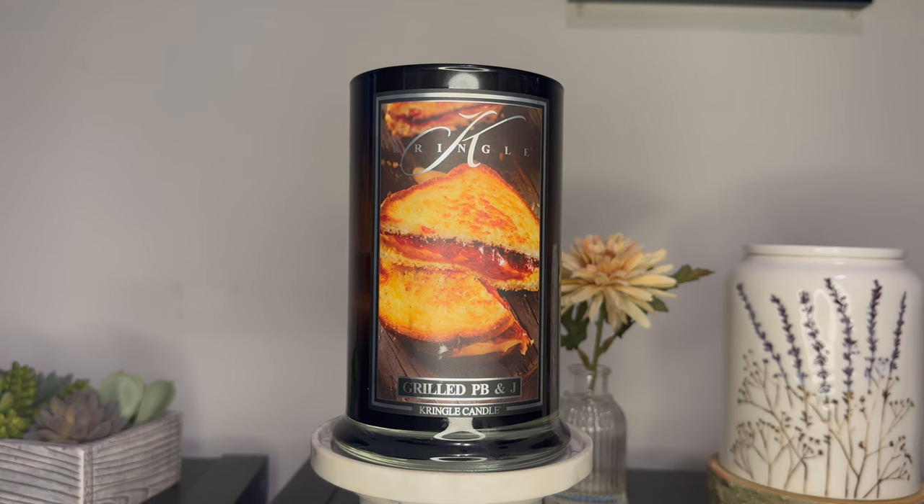The notes on Grilled PB&J are: a nostalgic blend that brings the comforting warmth of a classic sandwich to life. Top notes of creamy peanut butter meld seamlessly with a heart of sweet grape and tart raspberry, while the base notes of roasted nuts and a hint of sugar create a delightful mouth-watering finish. So you notice it doesn't mention anything about burnt bread in the notes. We have top notes of peanut butter, mid notes of grape and raspberry, base notes of nut and sugar.